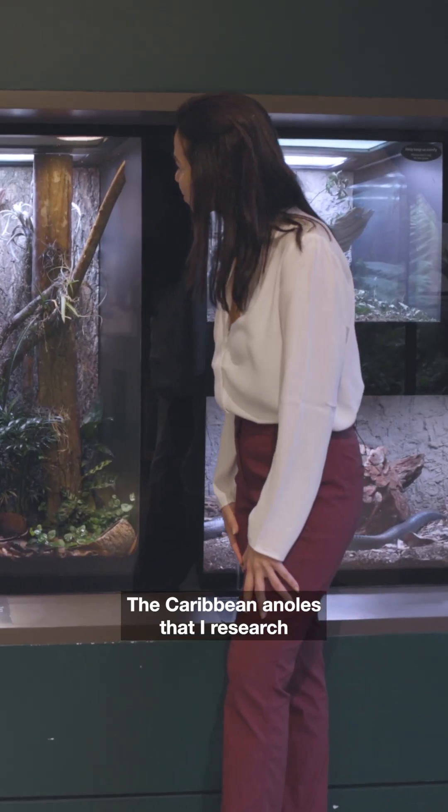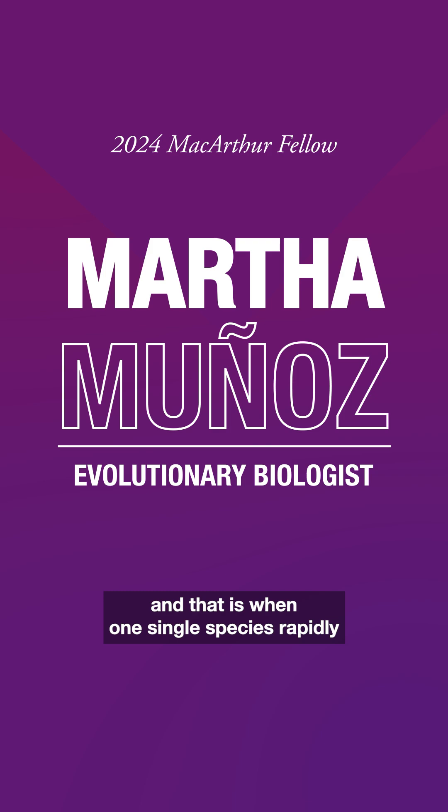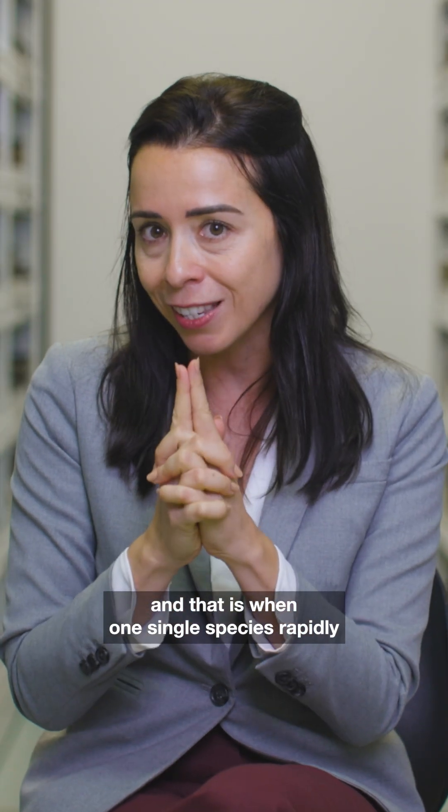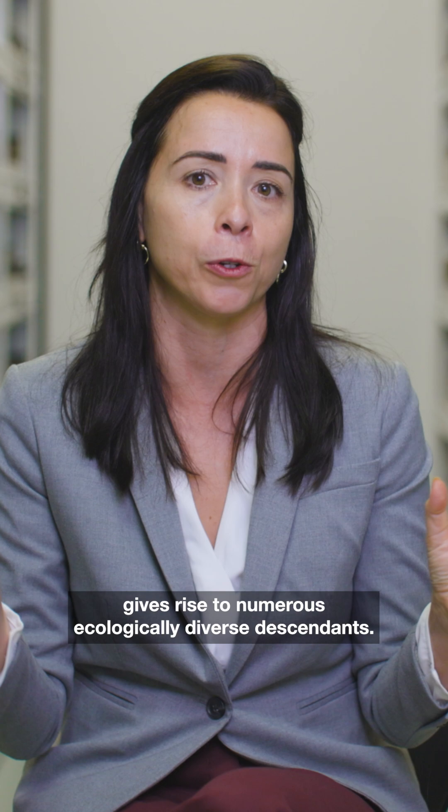The Caribbean anoles that I research are a classic example of adaptive radiation — when one single species rapidly gives rise to numerous ecologically diverse descendants.